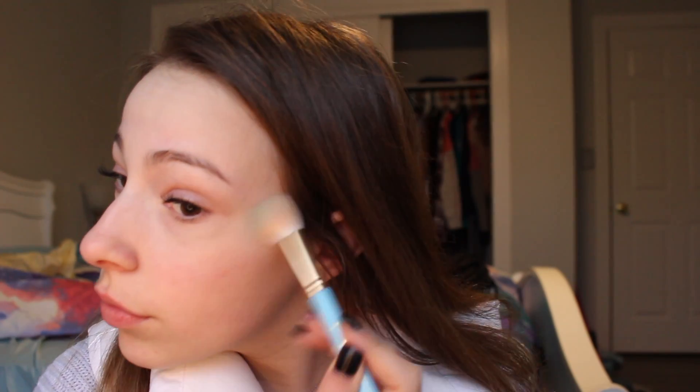Now I'm using the Tarte blush in Quirky. Then I'm going to use some highlight — I'm using the Mary Luminizer by the Bomb. Now my face is done and we're going on to eyes.